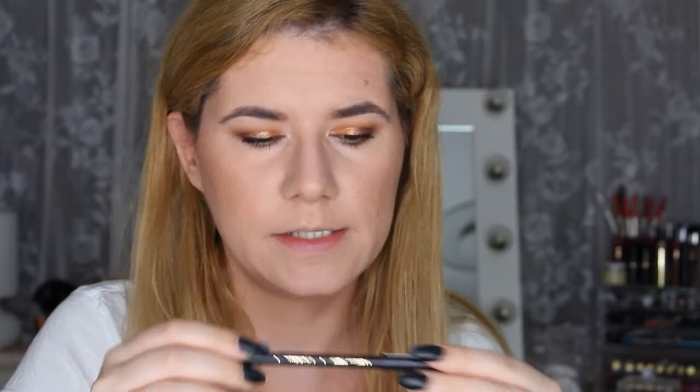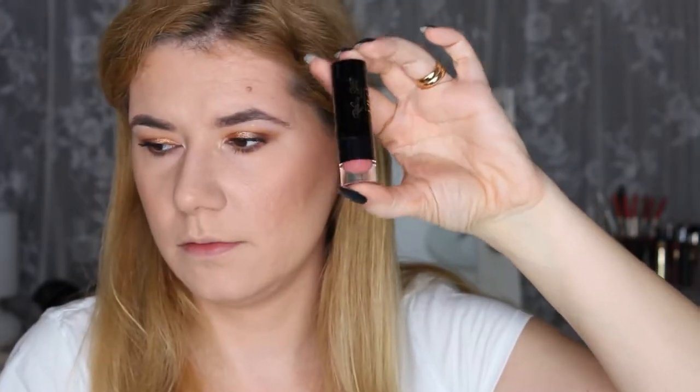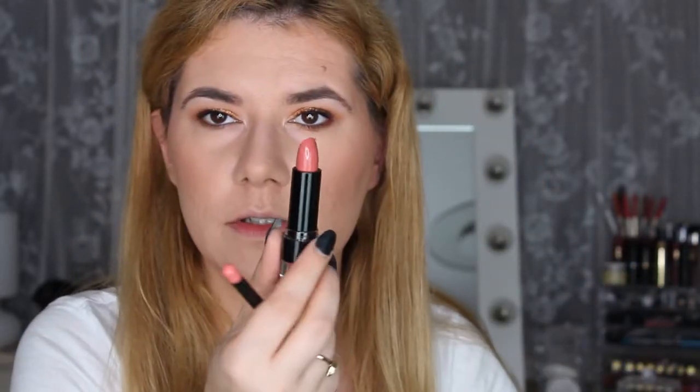Now two more products: I have a lip pen in the shade 'Reckless' and a lipstick in a similar shade called 'Hush.' Same packaging as the foundation and primer. The shade looks like a nice peachy nude. She only had this shade and one darker shade available.